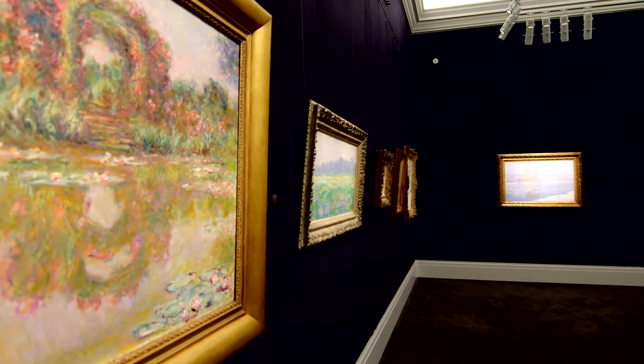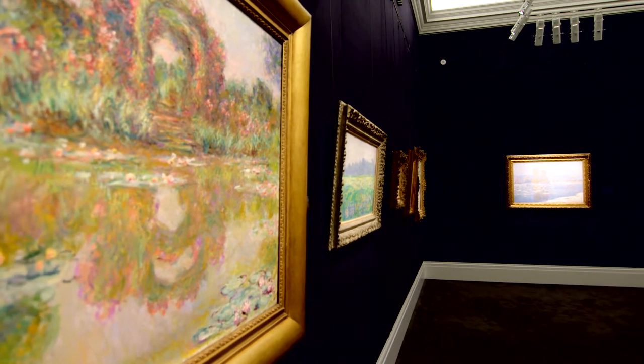Claude Monet's lifelong fascination with the natural environment is reflected in two extraordinary canvases that we're offering for sale this November at Sotheby's New York.